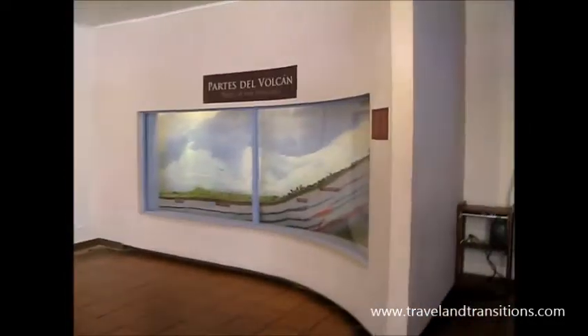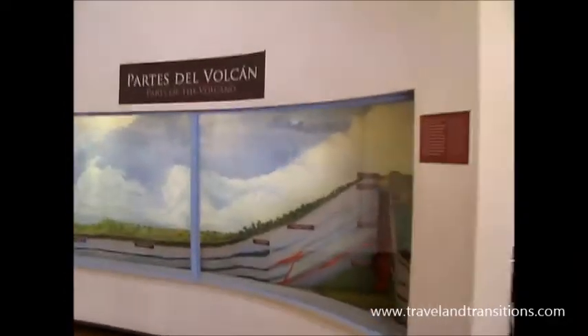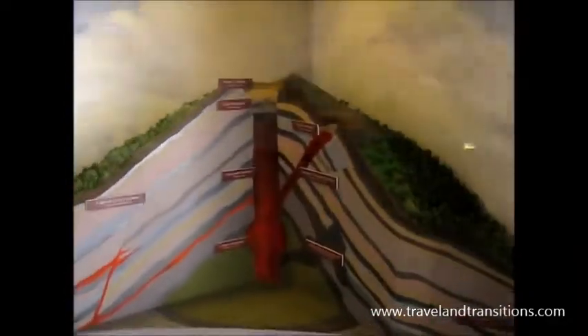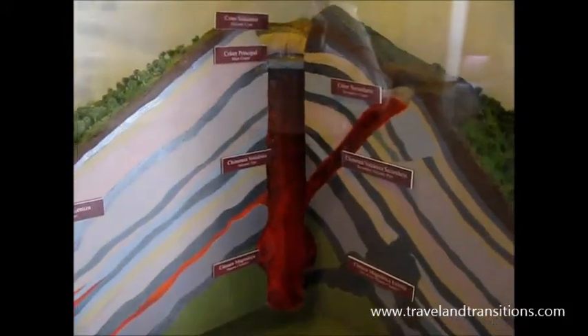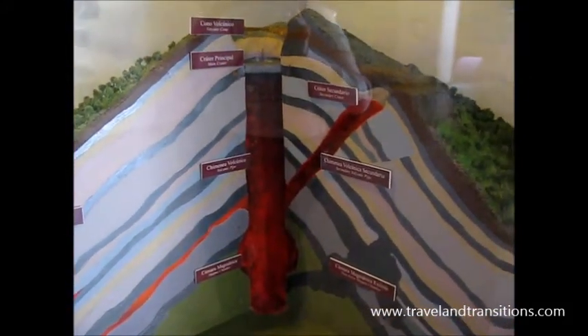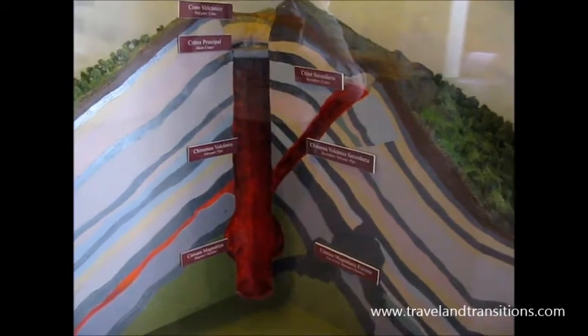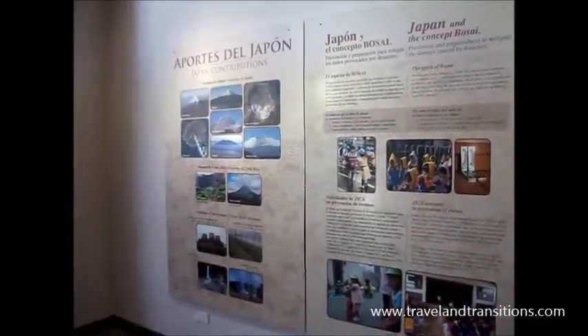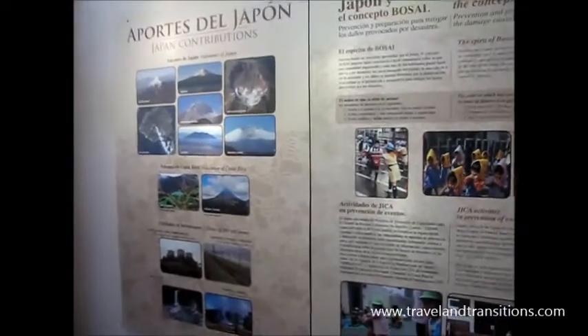This is the educational area of the National Park. It illustrates the park of the Volcano with the main volcanic cone, the main crater, secondary crater and so forth. Then these are contributions from Japan about volcanism — very interesting displays here.